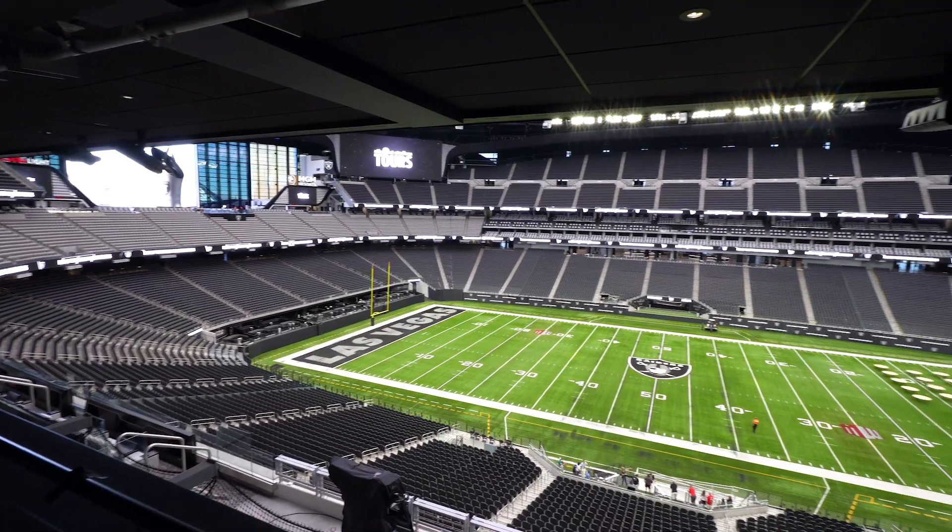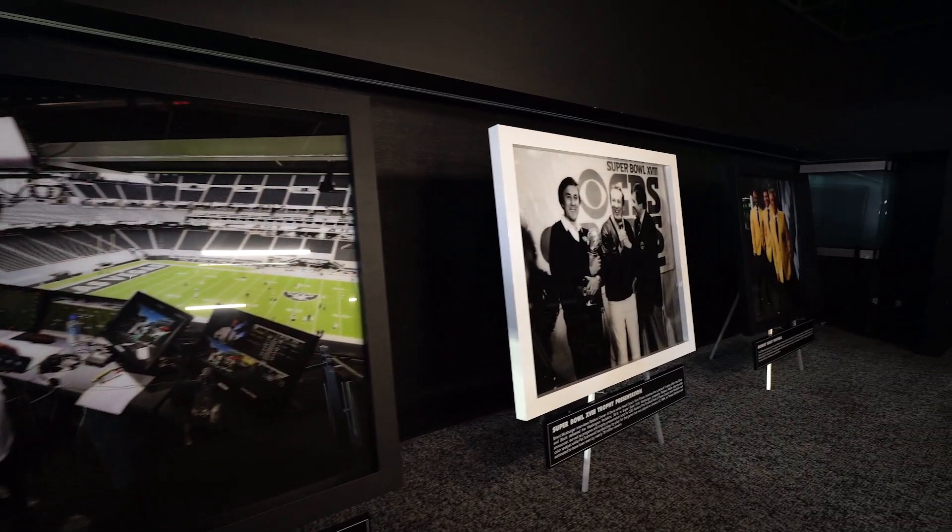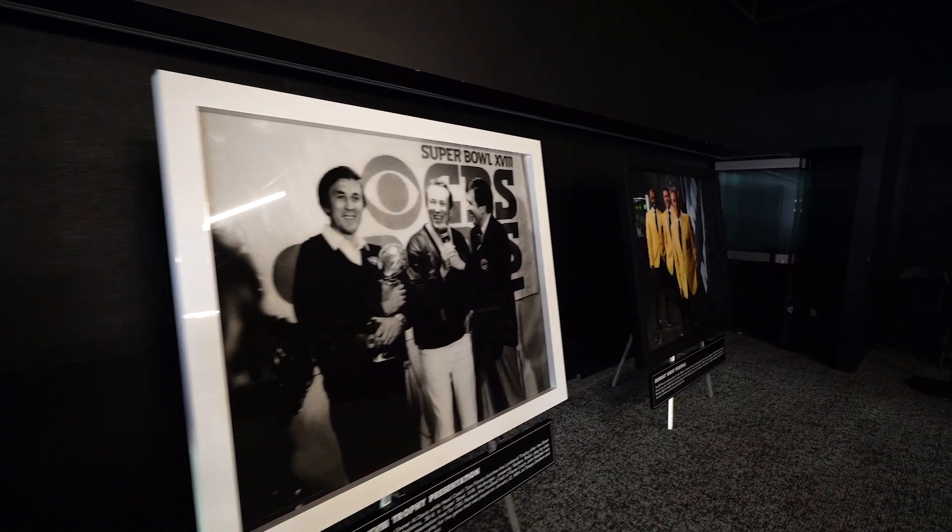Now we're entering the broadcast booth — this is where all the guys stand and call the game from way up there. The Raiders do everything all in, all the time.